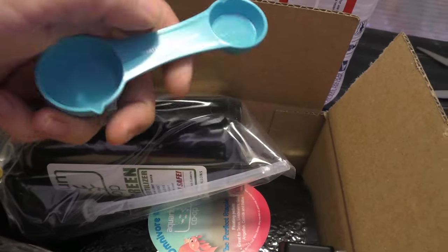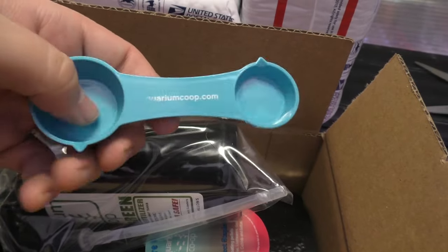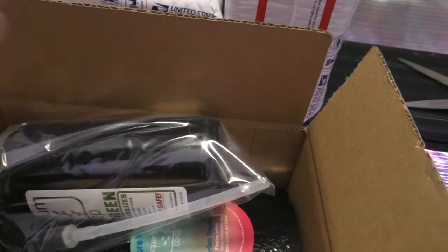I thought these were cool, so I got these for everyone — just the scoops. Tablespoon, teaspoon, I believe.